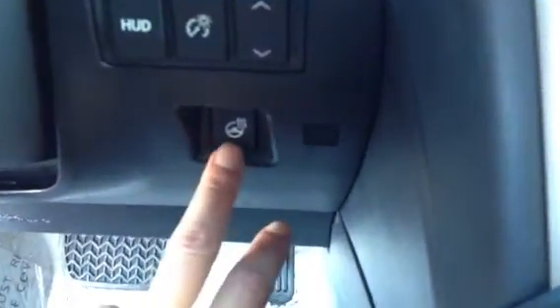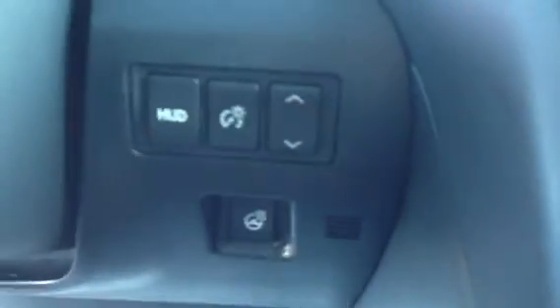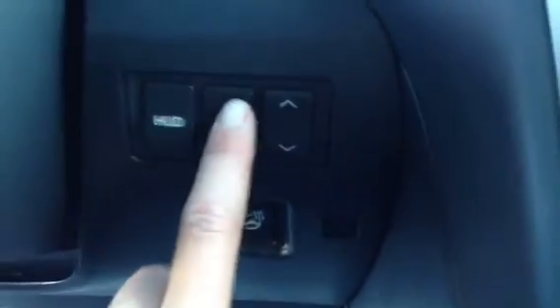You have audio controls on it, hands-free communication, cruise control, there's your heated steering wheel button, heads-up display right there — let me show you where it is, right here.